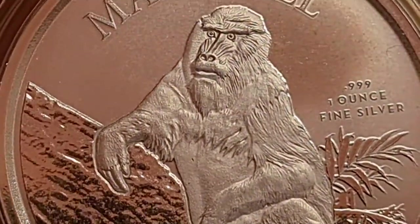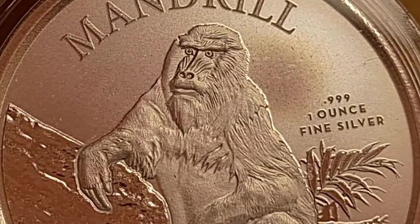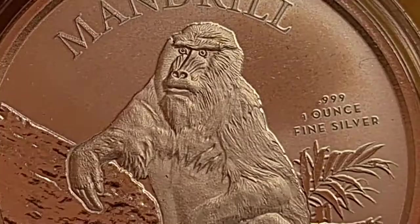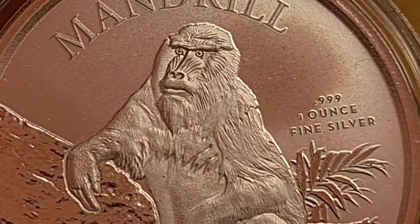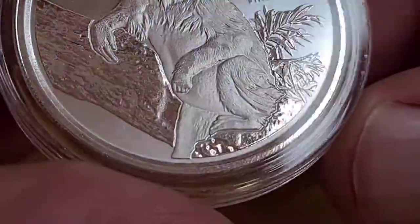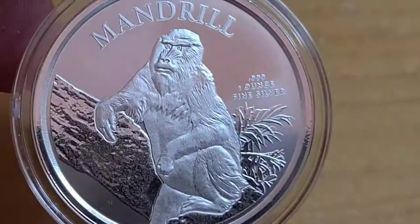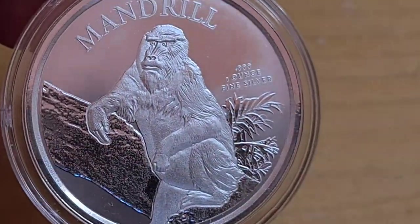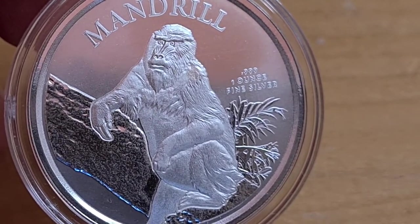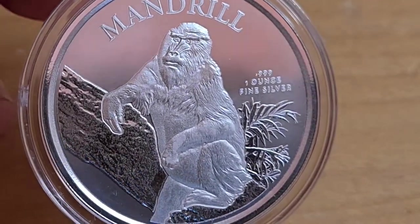Look at the realism here by the Scottsdale Mint — they've really encapsulated what a mandrill is all about. They've added variations of gloss and a sand or almost matted color, and it's really refreshing. The coin itself is in a super thin capsule, which is rather surprising, but the overall image is just spot on.